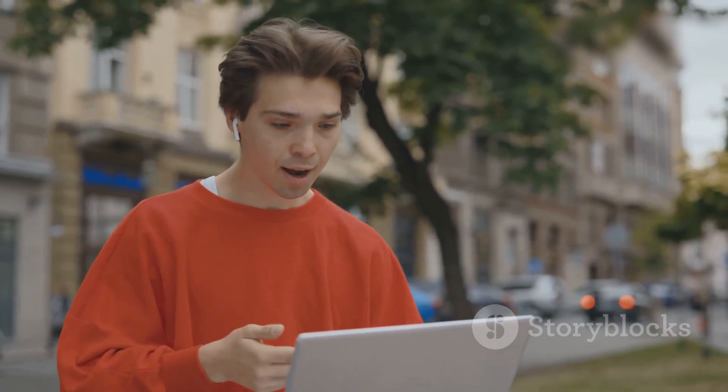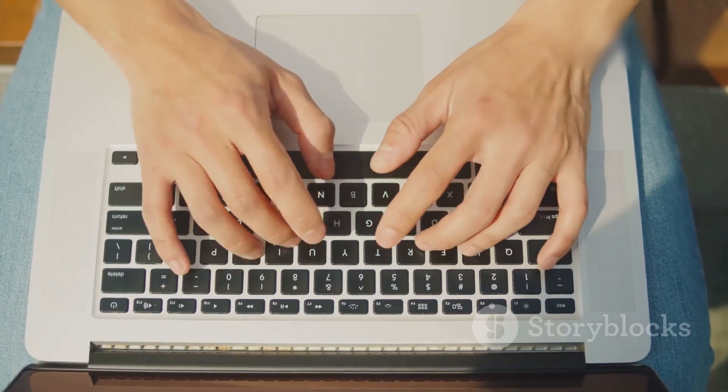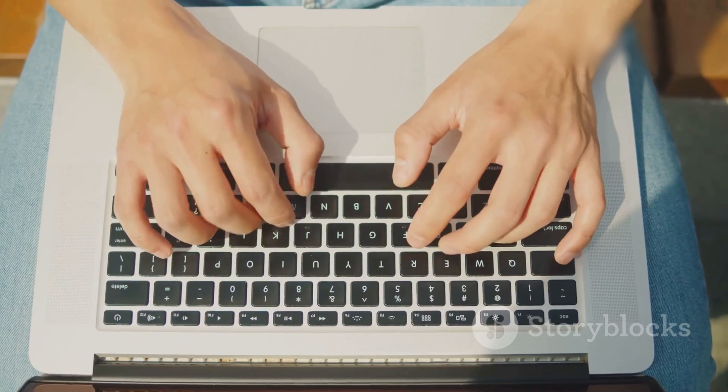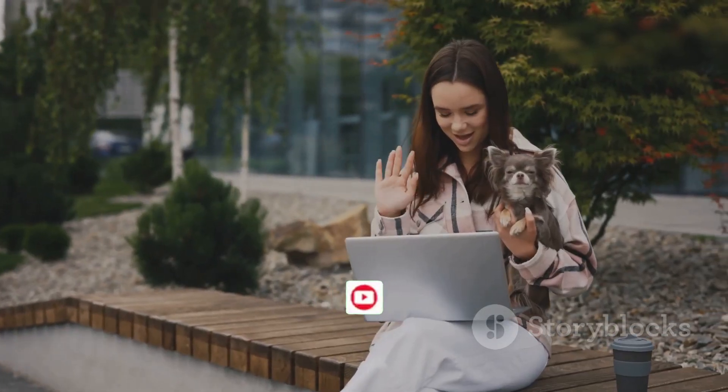So if you're a gamer looking to streamline your Windows 11 experience, this is a feature you don't want to miss. Trust me, typing with a controller has never been this smooth and efficient. Thanks for tuning in — don't forget to like, subscribe, and hit that bell icon for more tech updates. Catch you in the next one. Peace.